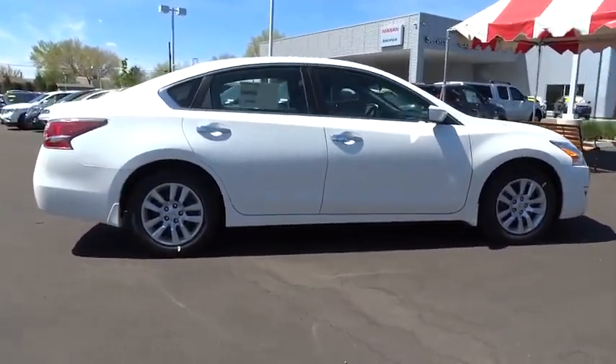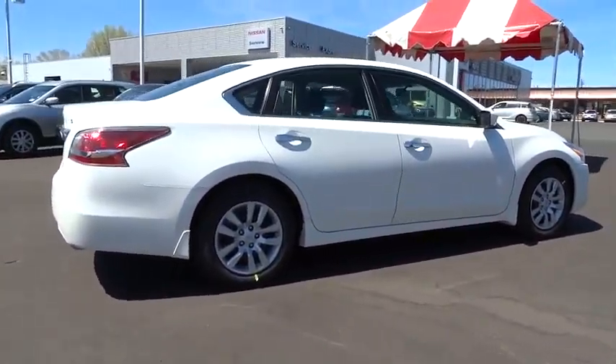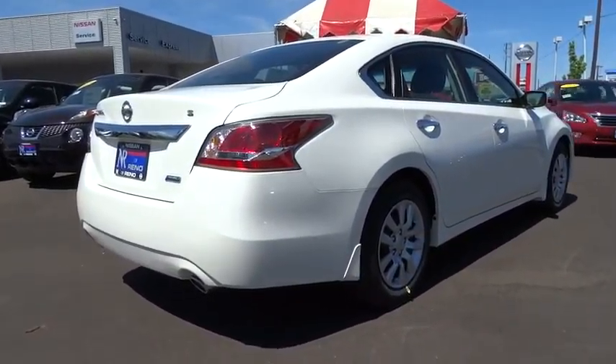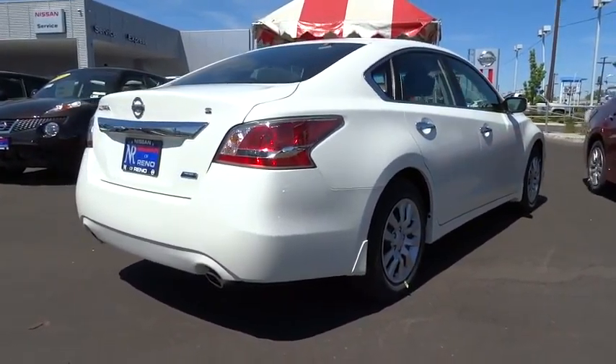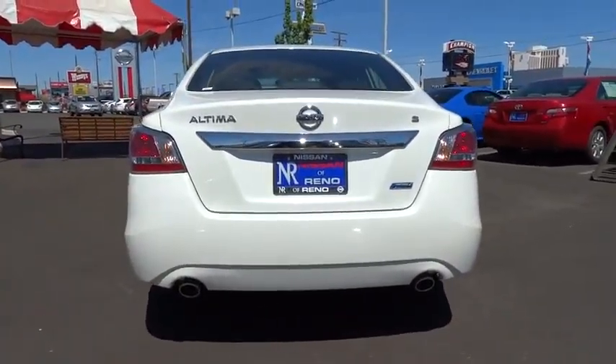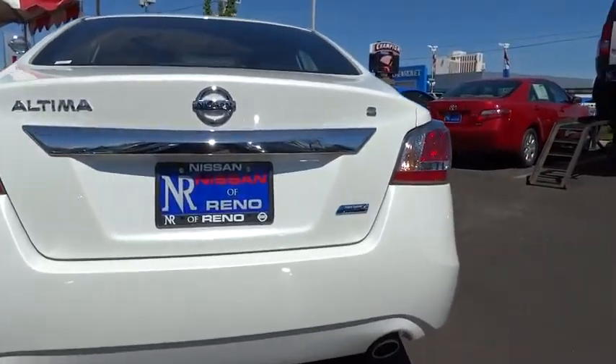Combine that with a powerful V6 or efficient four-cylinder engine, six standard airbags, and over 5,000 quality and performance tests, and you'll see the Nissan Altima is made to drive and built to last, priced below $25,000.